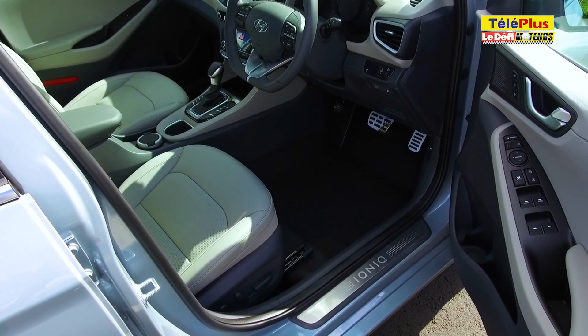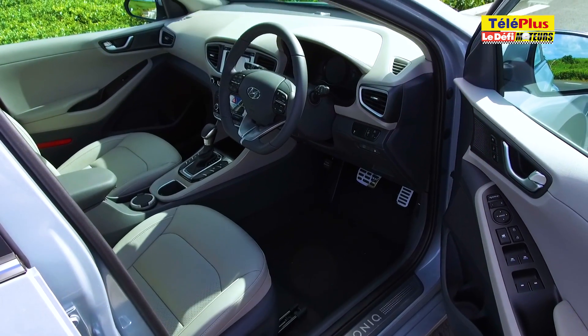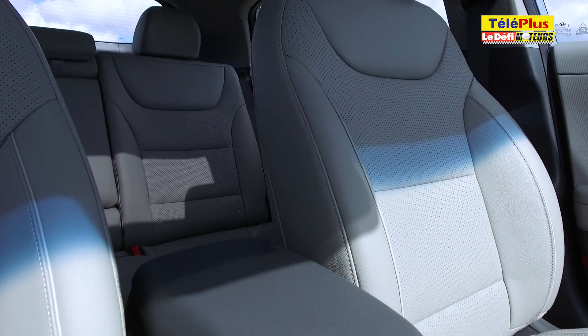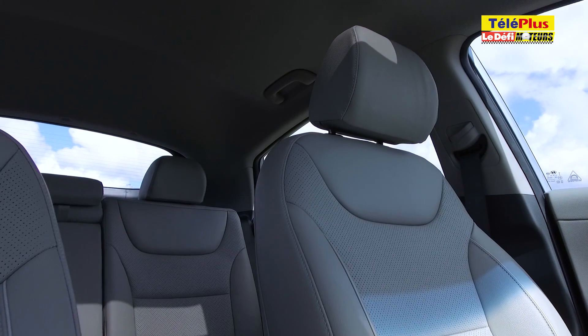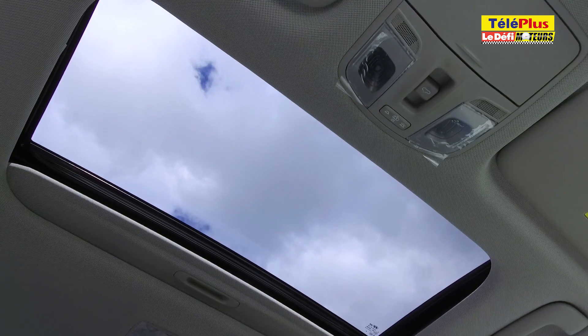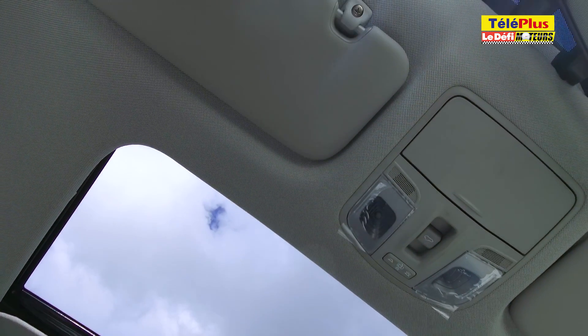À l'intérieur de notre modèle d'essai, c'est le confort qui prime. Hyundai continue sa montée en gamme. La sellerie est en cuir, dont la couleur est assortie à celle du tableau de bord. Le siège chauffeur est le seul à disposer d'un réglage électrique. Notre modèle d'essai dispose aussi du toit ouvrant qui donne de la luminosité à l'habitacle.